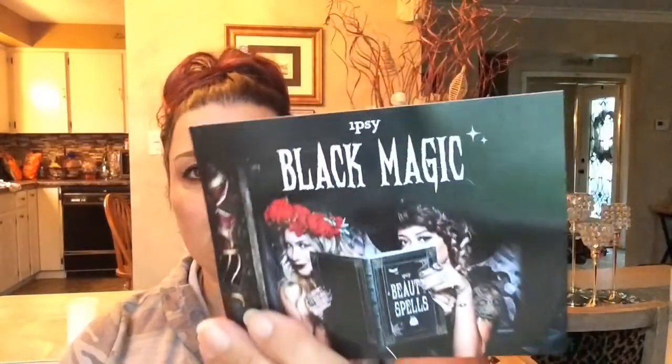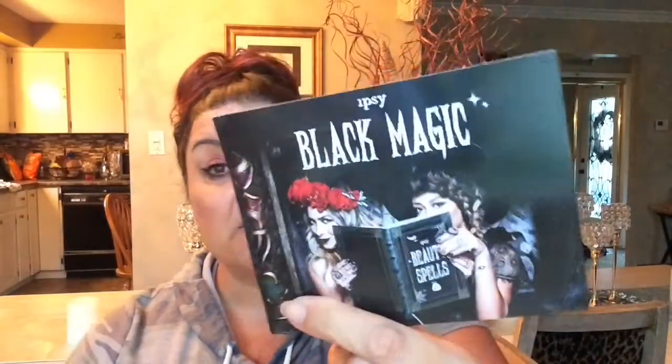Today is going to be my Ipsy unboxing. Here is my beautiful pink bag — it comes every month. This is going to be my October unboxing. Let's get into it right now because I don't want this to be a super long video. This is the Black Magic bag and that's the card that comes with it.